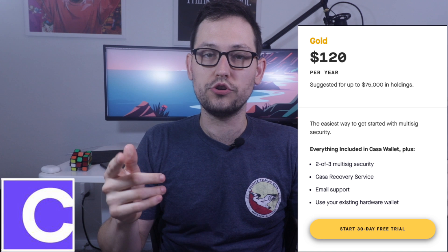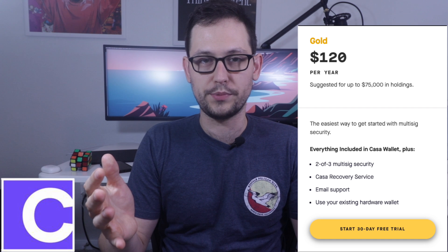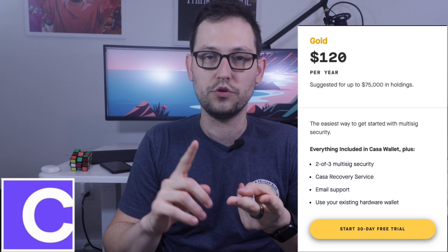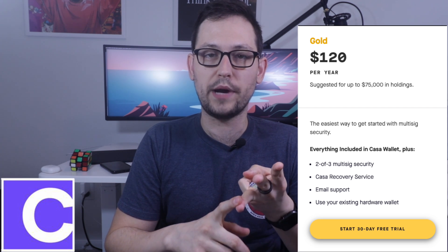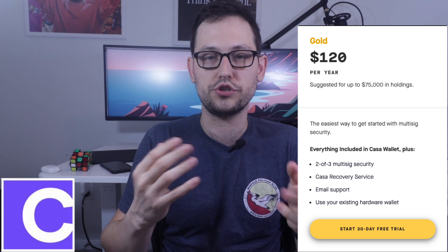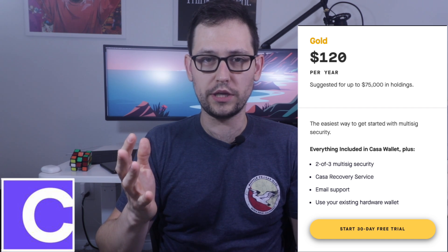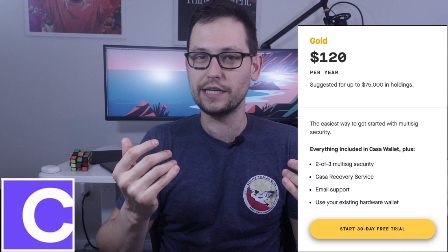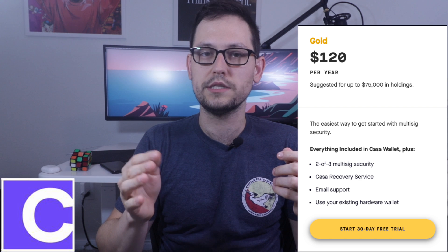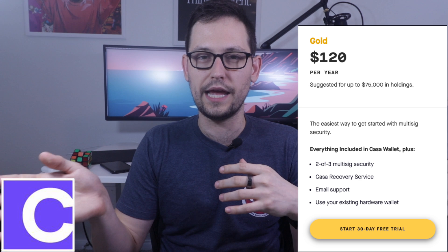Next, they have a gold tier that's about $120 a year, and they suggest this tier for people holding up to $75,000 of Bitcoin. This is a two-of-three multi-sig scheme where you're holding that one mobile wallet, one hardware wallet, and then the third key is actually held by Casa for emergencies in case they ever have to sign a transaction for you because you've lost your phone or your hardware wallet. They've also included an option where you can swap out the mobile key for a second hardware key, which I think is a little bit safer. If I was going to go with this gold tier, I would use two hardware wallets and that third key held by Casa instead of using the mobile wallet.